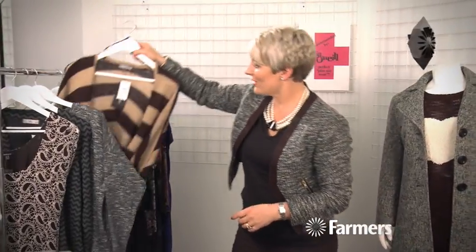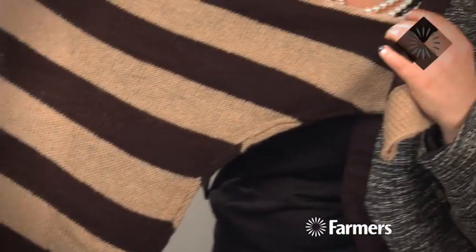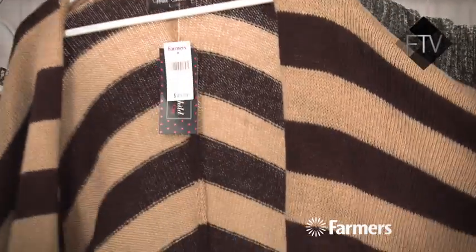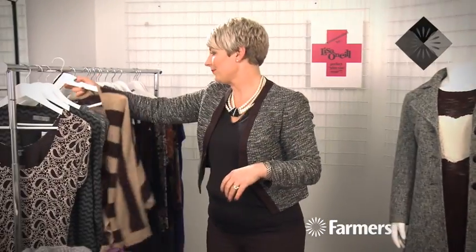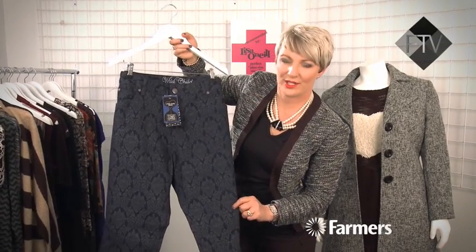Lastly I've got this gorgeous fluffy kari — I love this. It's very fluffy with cute little horizontal stripes that are broken up, and a batwing sleeve which is really cute. Nice wide sleeve and a soft little knit. Then this jean is from Wildchild as well, and it's got this really cool Fleur de Lis print on it.